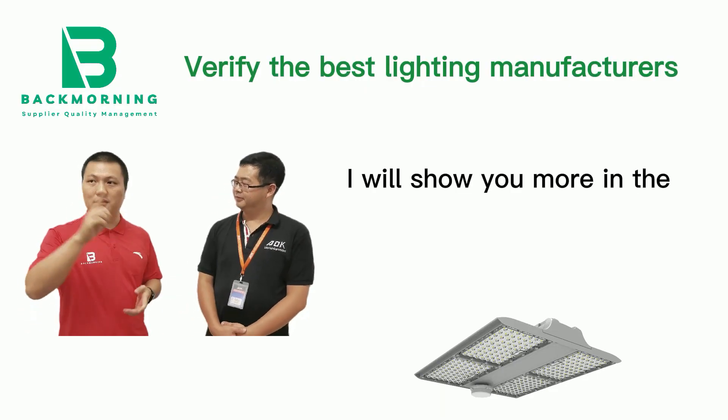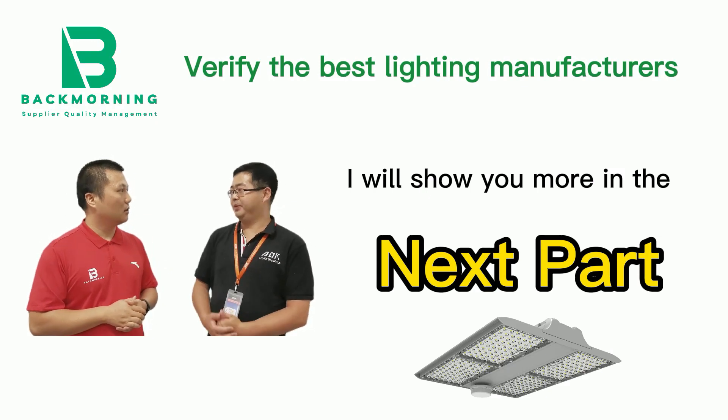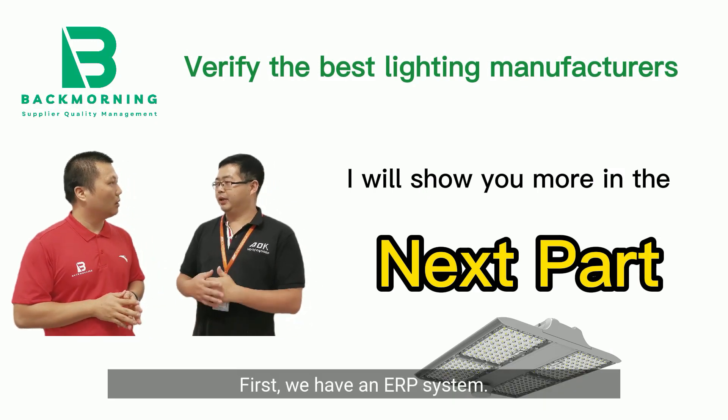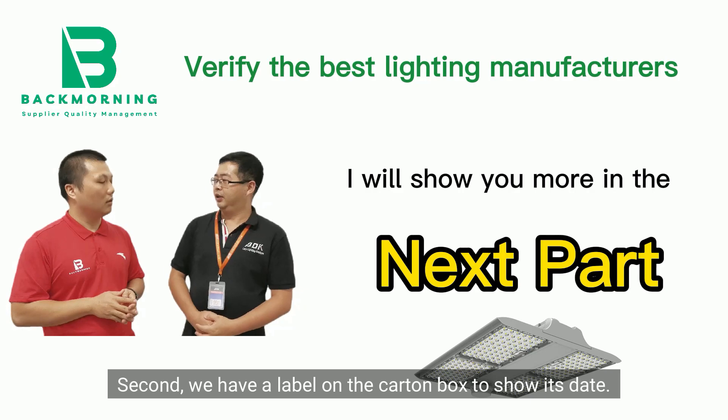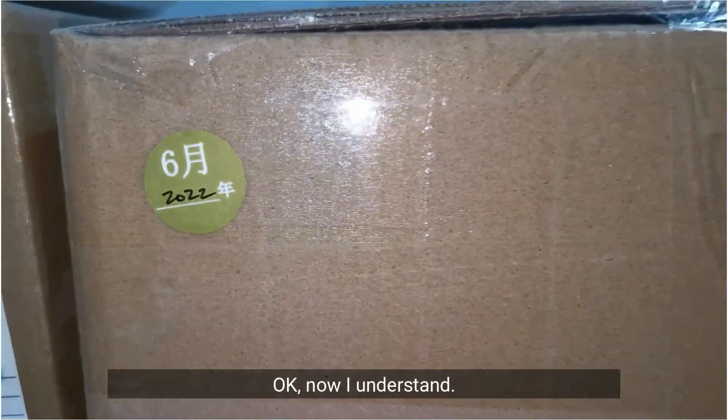One last question: how can you make sure materials are first in, first out? First, we have an ERP system. Second, we have a label on the carton box to show its date — it looks like this. Okay, now I understand.